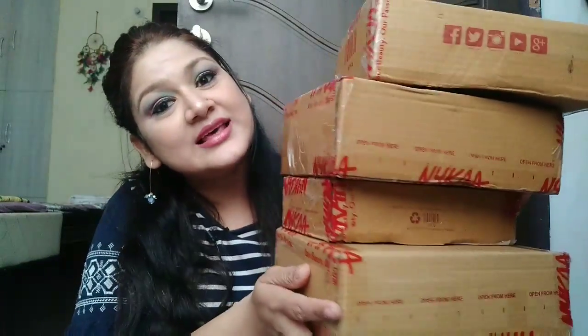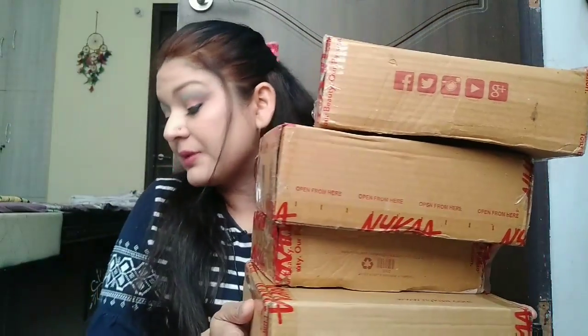Last week there was a hot pink sale on Nykaa and currently almost every beauty blogger and YouTuber is doing this pink sale haul. I've picked quite a few things and I have some amazing products which I discovered. I have bought all the things from the sale haul, so let's quickly unbox these boxes.